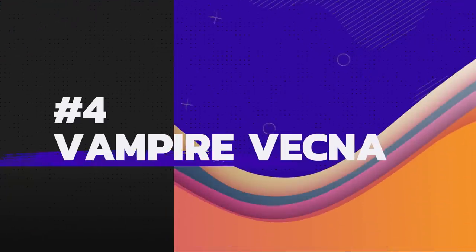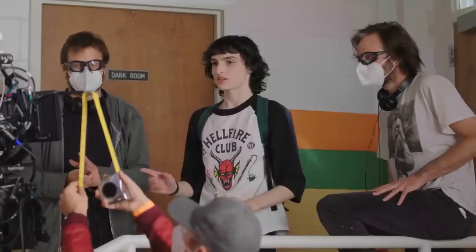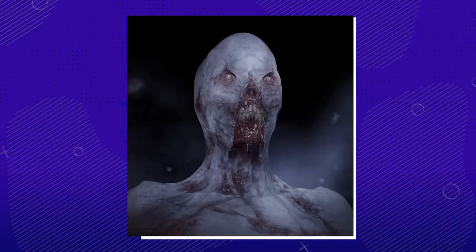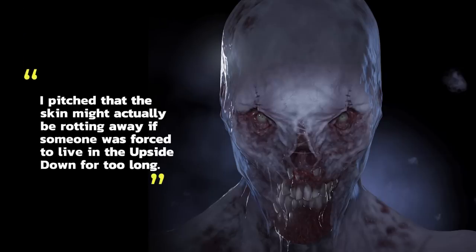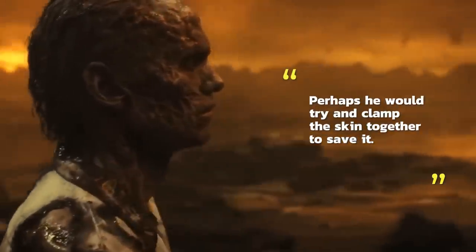Number 4: But the real question is, would he turn into one of those Demo Bats? Apparently, in the early versions of the Season 4 scripts, Vecna was depicted as being super pale, like a vampire — it makes sense, given the fact that there aren't a lot of sunny beaches in the Upside Down. Based on that, Michael Marr Jr. pitched a bit of an alternative look: the skin might actually be rotting away if someone was forced to live in the Upside Down for too long, and perhaps he would try to clamp the skin together to save it.